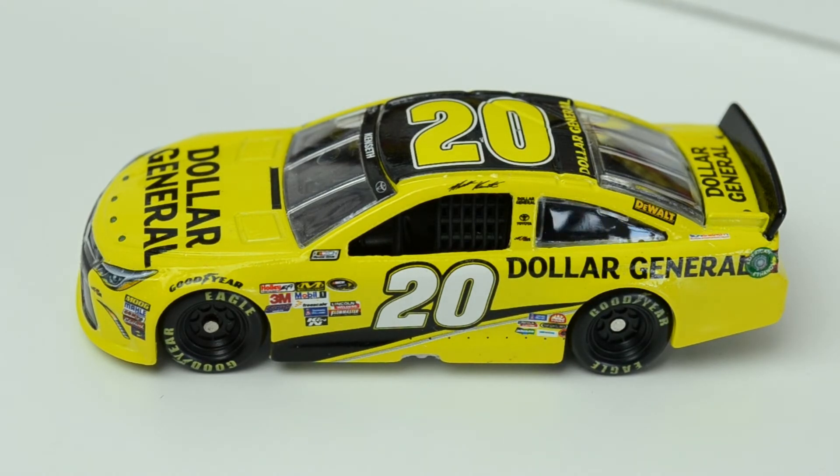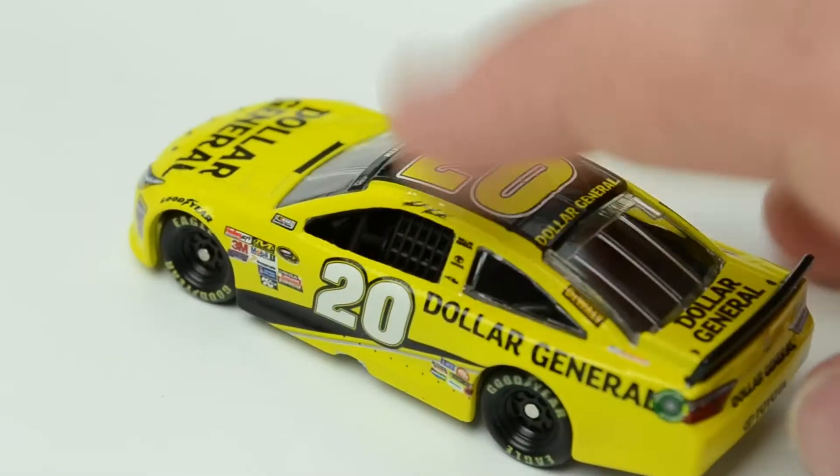My picks for the final four — I made this prediction on Downforce USA — are Kenseth, Hamlin, Newman, and Jimmie Johnson, with Kenseth being my pick to win the title. I can't look past him this year.